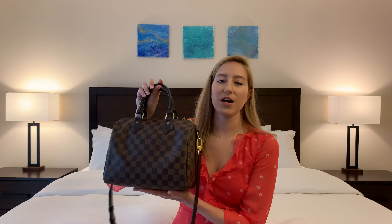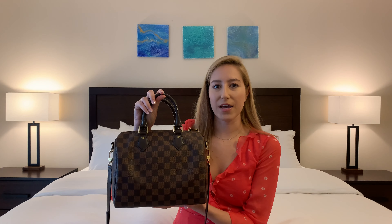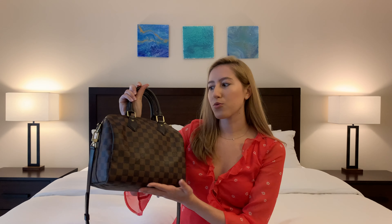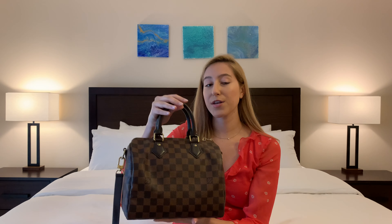If you enjoy this please give it a thumbs up and keep watching. The first handbag I'm going to share with you guys is my first ever luxury designer handbag. I thought long and hard about what bag I wanted to invest my money in. I was just entering the workforce and I ultimately decided on the Louis Vuitton Speedy B 25 in the Damier Ebene canvas — this really beautiful chocolatey brown checkered canvas with brown treated leather straps.